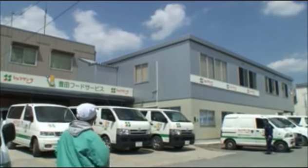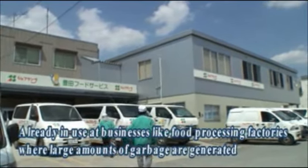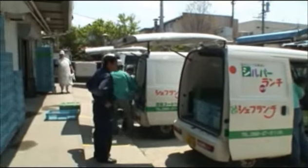Super Stone Clean Z is already working very effectively at supermarkets and food processing factories. Here's a word from an owner of a food processing factory who actually uses the Super Stone Clean Z.